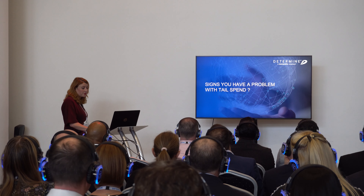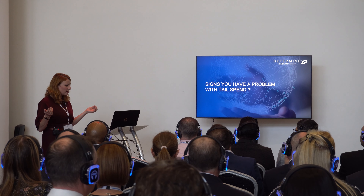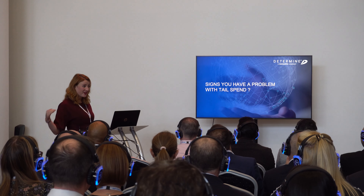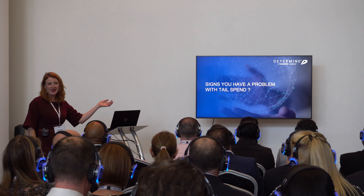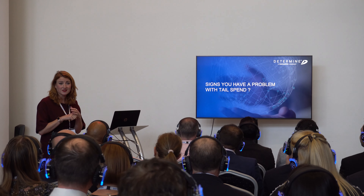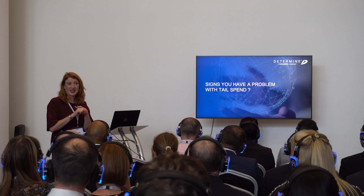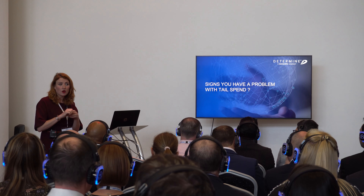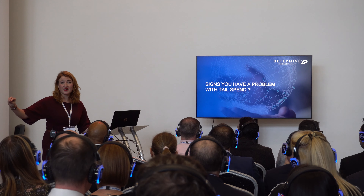It can be a lot of money depending on how you classify it. Some signs you might have a problem with your tail spend: if two-thirds or more of your suppliers account for less than 5% of your overall spend; if less than 70% of your spend is managed through purchasing; if less than 50% is managed through preferred suppliers with negotiated contracts; or less than 50% is automated; or if you've got more suppliers than you have employees — that's probably a sign you have quite a large tail spend.